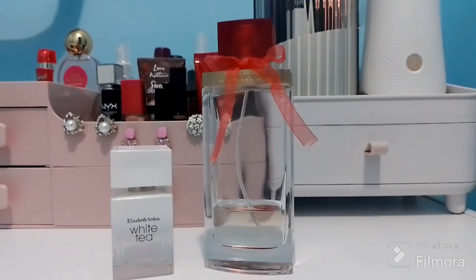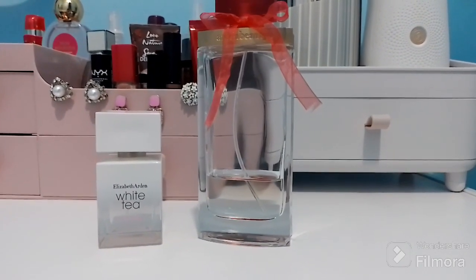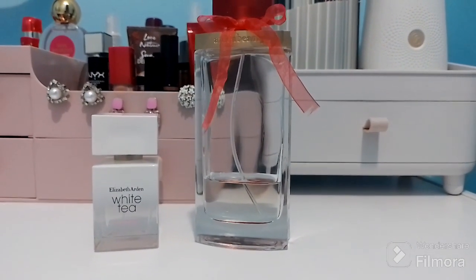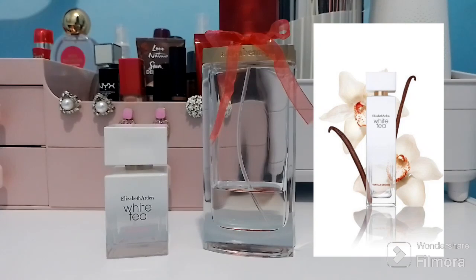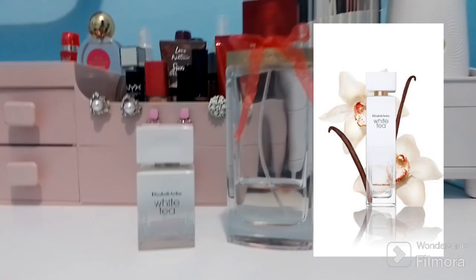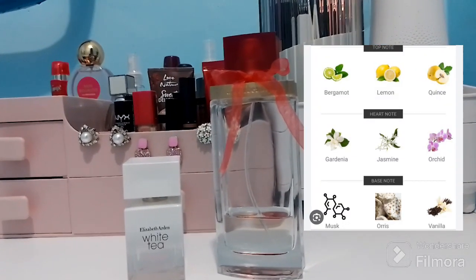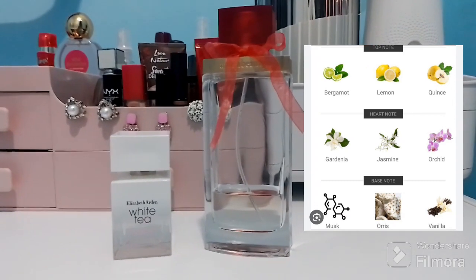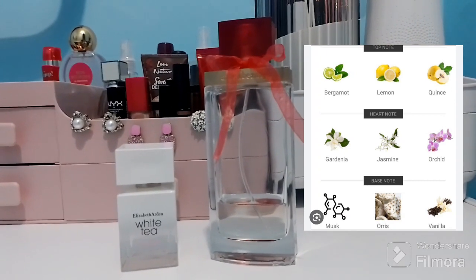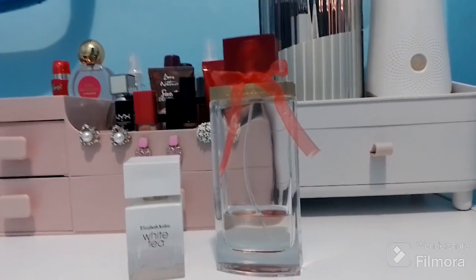Speaking of other flankers of Elizabeth Arden White Tea, I can also mention one launched in 2019 — Vanilla Orchid. It's a very pretty smell. The top notes are bergamot, lemon, and quince. The middle notes are gardenia, jasmine, and orchid. The base notes are musk, orris, and vanilla.